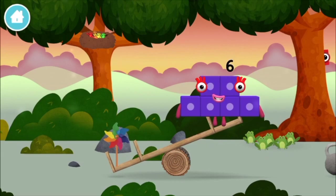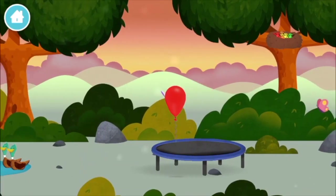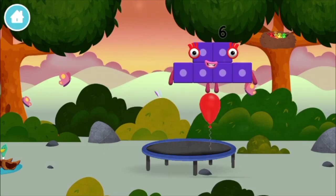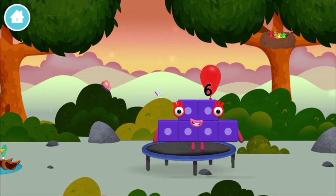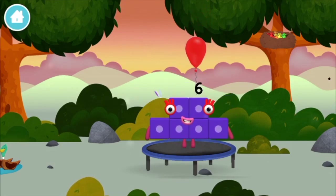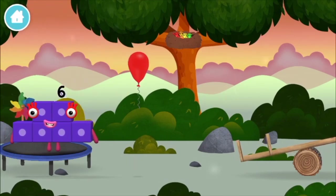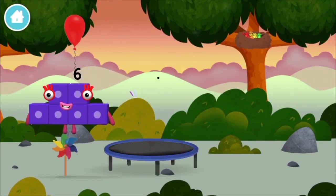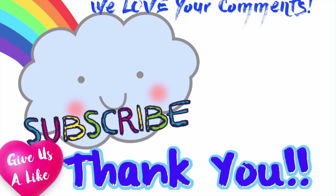A windmill! Four birds in a nest! Five birds in a nest!